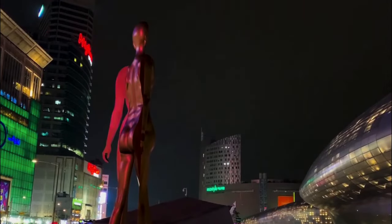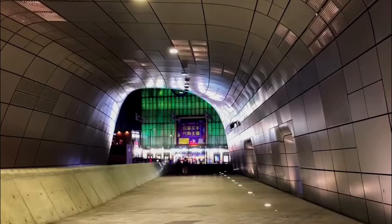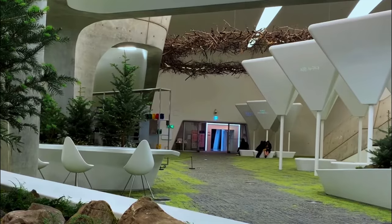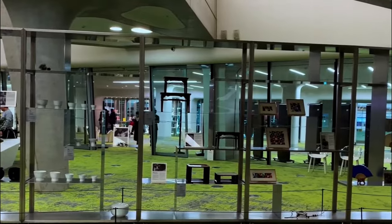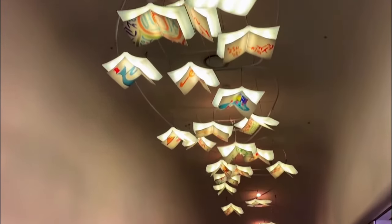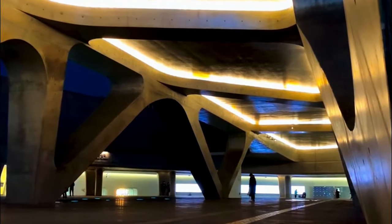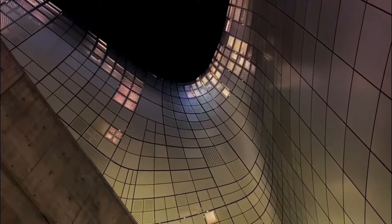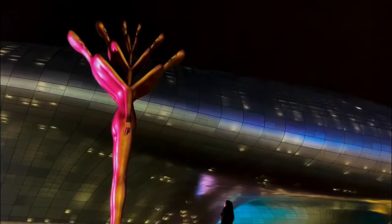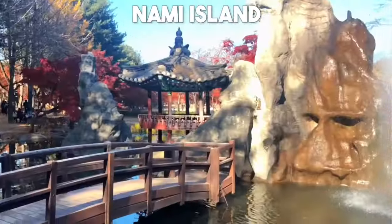Number 6: Dongdaemun Design Plaza (DDP). Designed by renowned architect Zaha Hadid, the Dongdaemun Design Plaza is a striking modern landmark that seamlessly blends art and architecture. This futuristic complex hosts exhibitions, fashion shows, and various cultural events, making it a must-visit for design enthusiasts and art lovers alike. Don't miss the opportunity to explore the unique curved structures and capture impressive photographs of this architectural marvel.